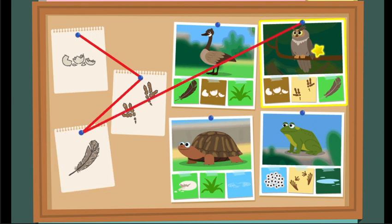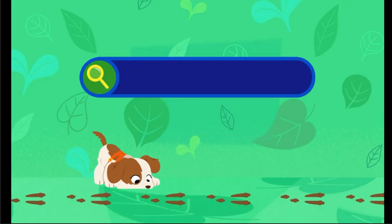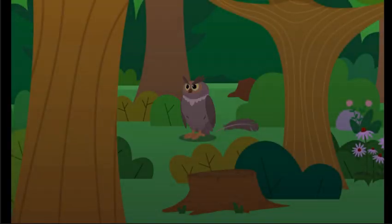Great horned owl! Great horned owl! Way to go! Nice work, Nature Explorers! Did you know owls have excellent hearing and their feathers are super soft to help them fly very quietly at night?